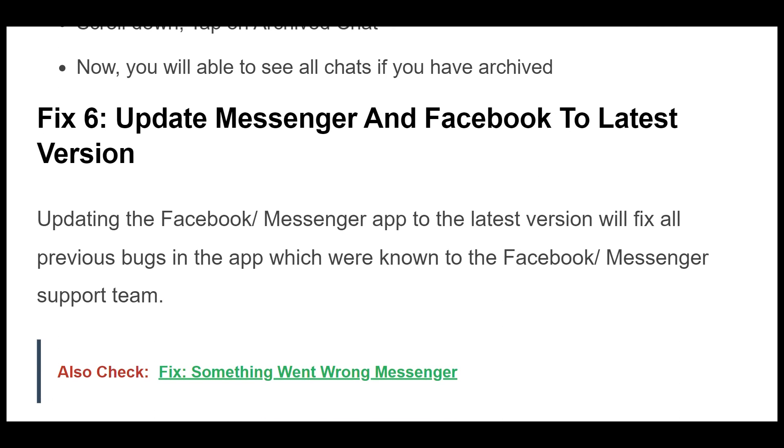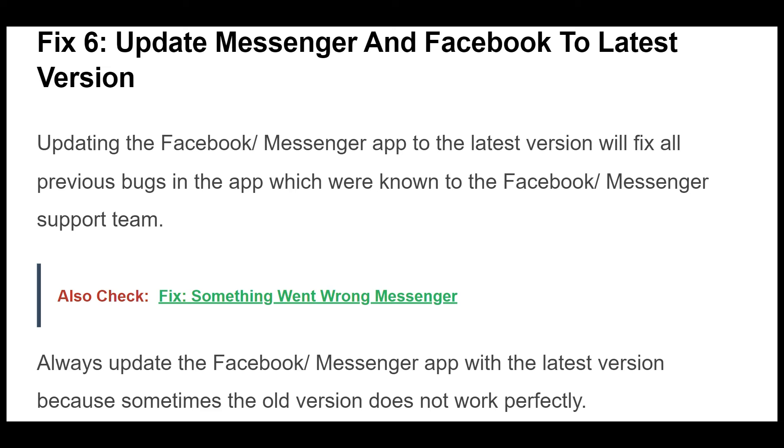Fix 6. Updating the Facebook Messenger app to the latest version will fix all previous bugs in the app which were known to the Facebook Messenger support team. Always update the Facebook Messenger app to the latest version, because sometimes the old version does not work perfectly. If your Facebook Messenger app version is outdated, it may not work properly.